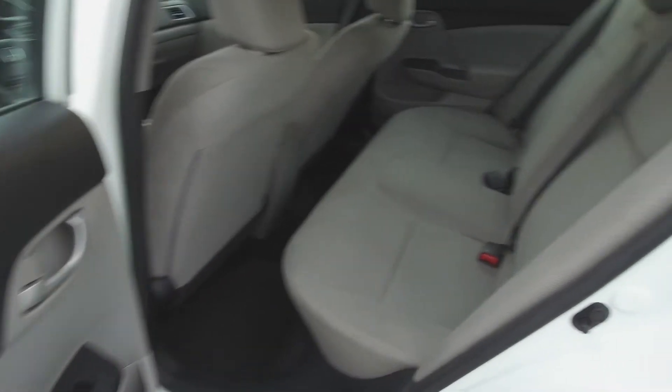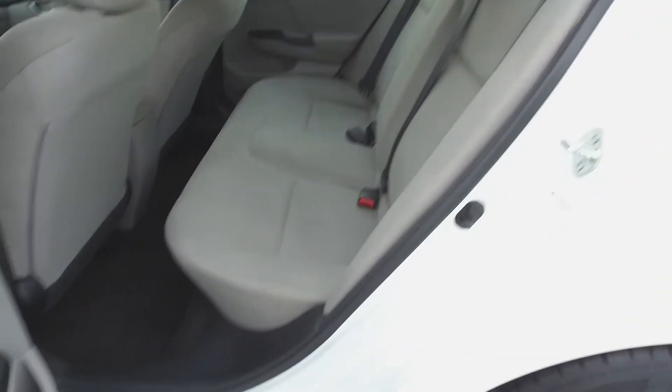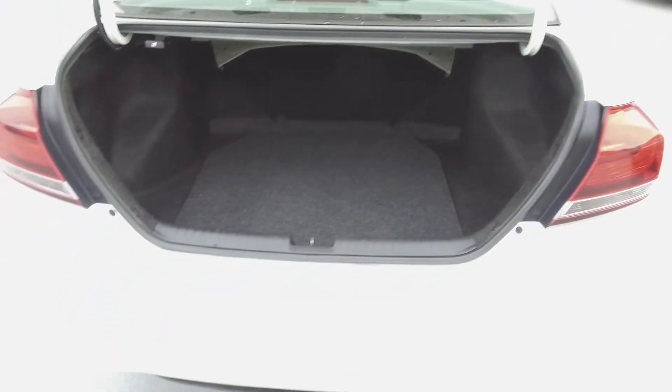Moving on back, we've got seating for three and these seats fold down for extra storage space. In the very back we've got a spacious trunk.